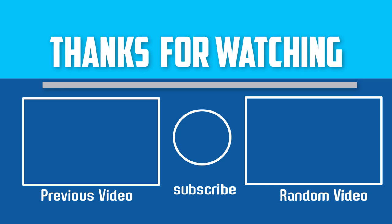Thanks for watching! If this video was helpful, please make sure to like, comment, and subscribe. If you have any questions related to these products, leave a comment below and I will get back to you as soon as possible.